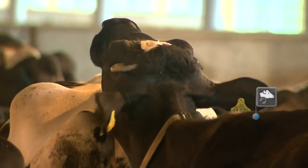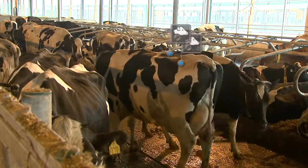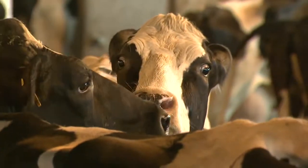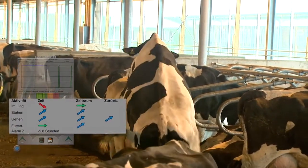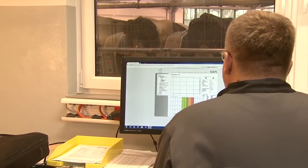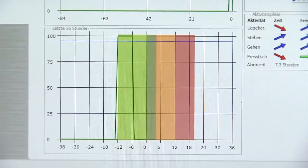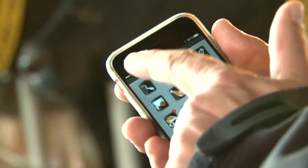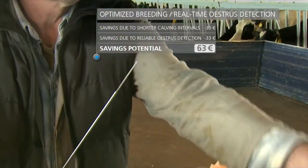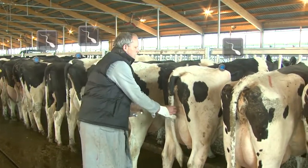Is a cow displaying standing or mounting behavior? Nowadays, hardly anyone has the time for conventional estrus detection. The time span for visible signs of heat is becoming increasingly brief. Take your herd's reproductive performance to a new level of success. Through continuous monitoring, CowView detects increased activity, determining just the right time for insemination. Thanks to the action lists and seamless flow of information, the insemination technician can tend to the right cow at the right time.